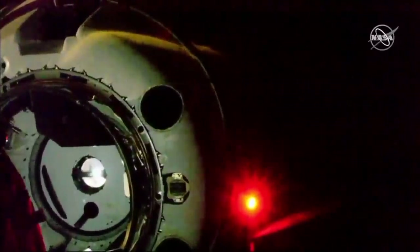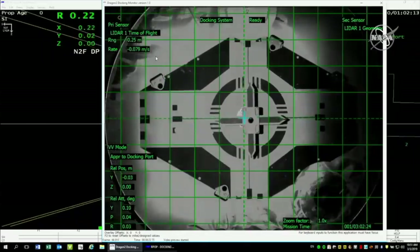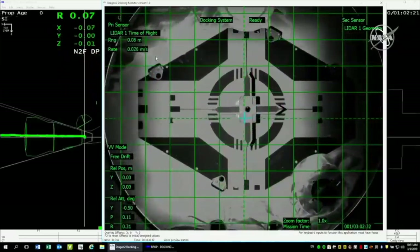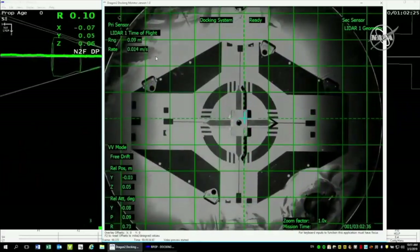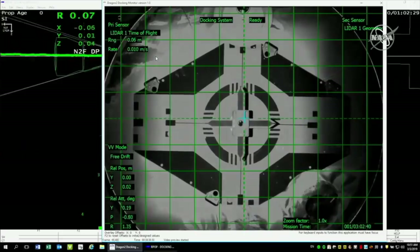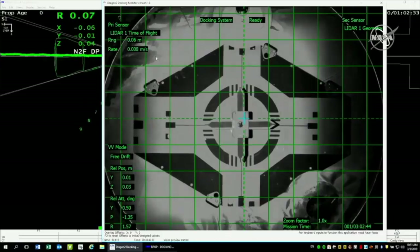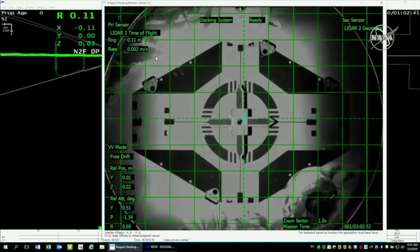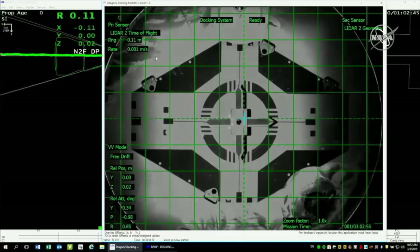Crew hands-off point. We're at that crew hands-off point — about two meters away. Crew no longer sending commands. Dragon is doing everything on its own. Soft capture of the Dragon spacecraft to the International Space Station. You can see in your view the Dragon still moving around a little bit — the soft capture ring is attached to Dragon by six arms attached to springs that help dampen the motion, the difference in the relative velocities between Dragon and the space station.